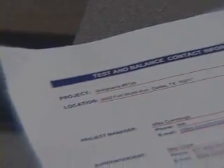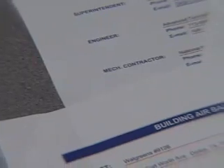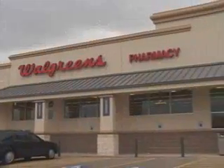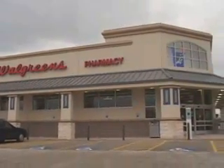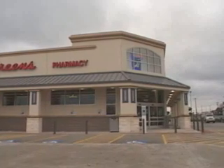Ideally, the report should be completed using computerized forms for convenience. The final test and balance report serves as a record of the store's HVAC equipment, its properly balanced operating conditions, and is a useful reference for future service personnel and the store owner. A proper and thorough test and balance performed by an independent and certified firm will help ensure that your store operates comfortably and efficiently.